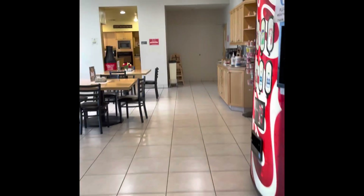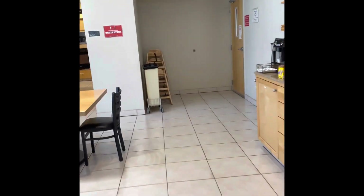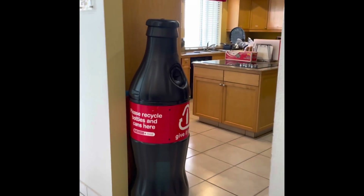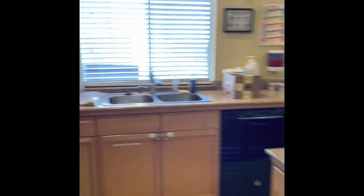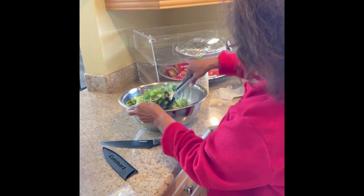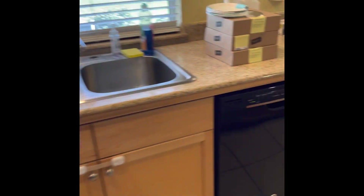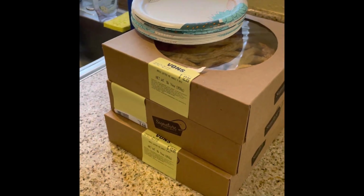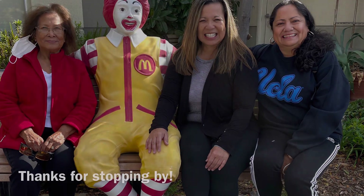We are here and we're happy to provide lunch and do our small part to help out families in need. That's part of what we do as Catholic Daughters — we are a charitable organization and we're happy to do our part and help. I'm going to start cutting these pies up, and Pam will be here shortly with the drinks, and we'll get everything set out for the families. Thank you.